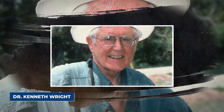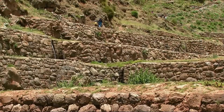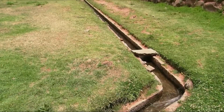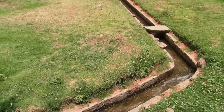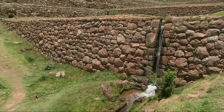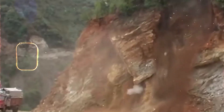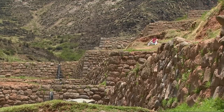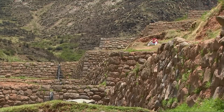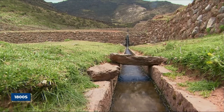Dr. Kenneth Wright, a water expert, found another secret hidden in the terraces. The whole fortress is built on a very smart drainage system. He discovered that the water does not just run off the surface but flows through the walls themselves. This was a big discovery because it shows the builders knew how to keep the ground from getting too wet — if the soil gets too soggy it can cause a landslide. By building drains inside the walls, they made the whole mountain safer, a level of thinking that most cities didn't achieve until the 1800s.